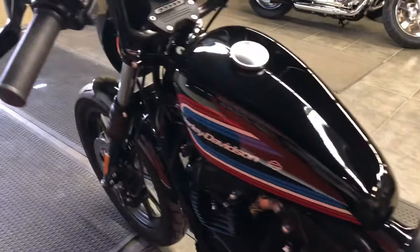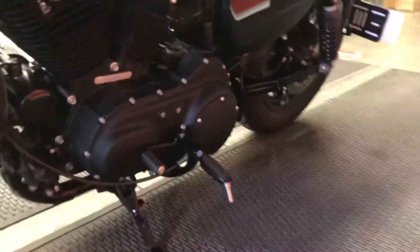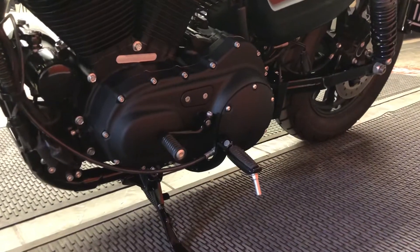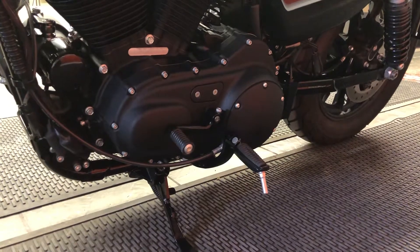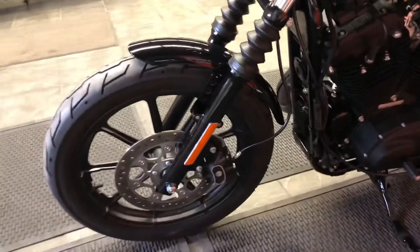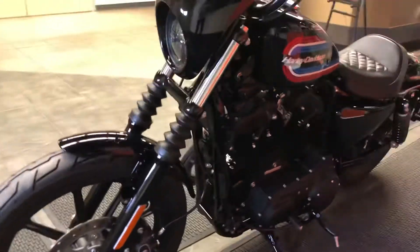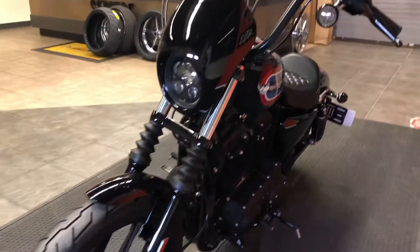Moving around this side of the motorcycle, we see the primary side of the bike, and on the 1200 Iron, we have mid-controls, which give us a lot of control and an aggressive riding position. Moving around to the front wheel, we see disc brakes all around with four-piston brake calipers for smooth, sure, consistent stopping.